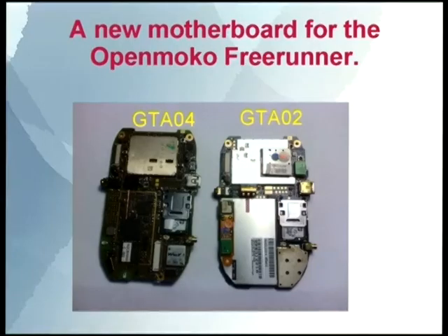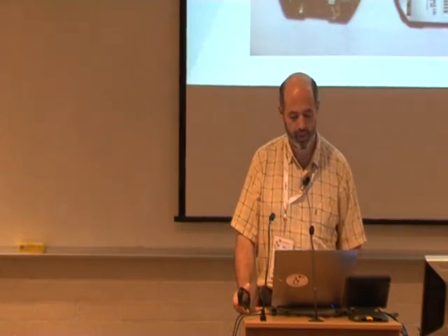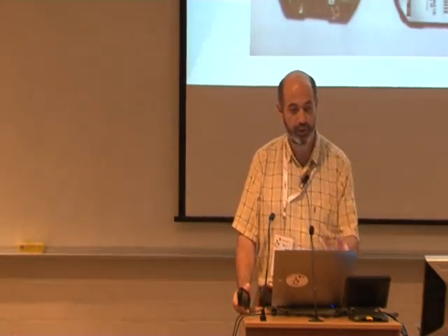It's a new motherboard for the FreeRunner. Even though it's the same box I bought three years ago for the OpenMoco — there's 'Neo' on the front, the same battery, the same speakers, the same antennas — it's a new motherboard.